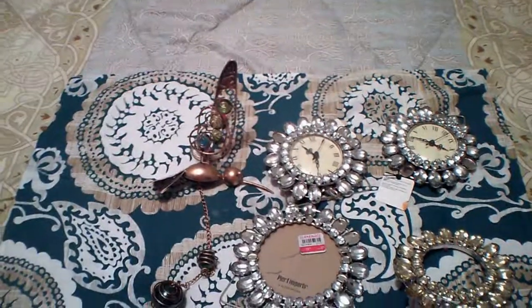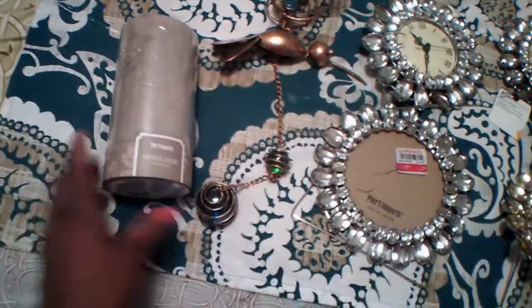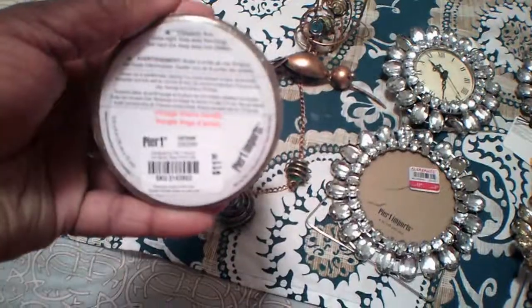So then we have this vintage linen candle. It smells vintage — kind of smells like great grandma's house or something. It definitely has a vintage smell to it, but some people like that. That one is $11.95 for this candle.